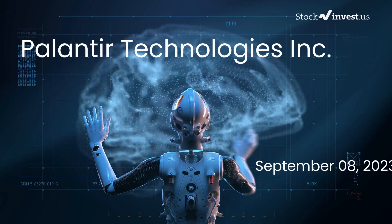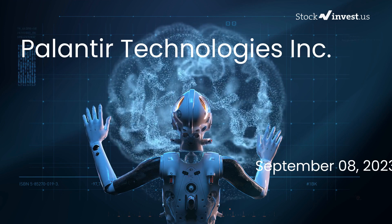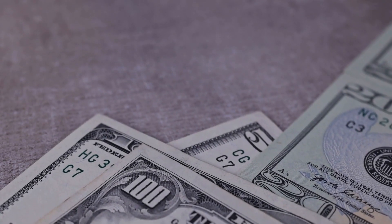Is it time to buy or sell Palantir stock? In this video we're diving deep into Palantir. Our initial report was published on our website on Thursday, September 7th, 2023, and now we're here to provide you with an even more detailed analysis.